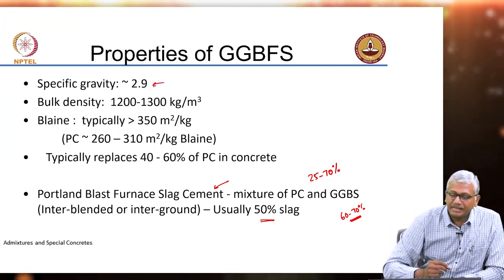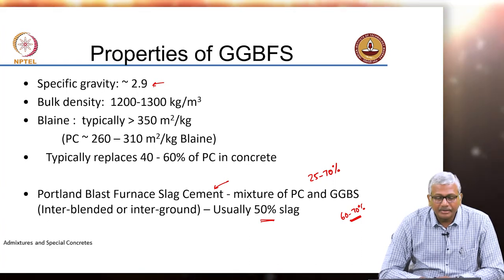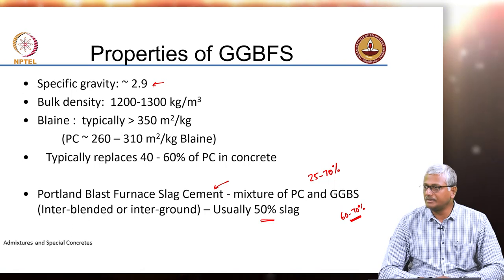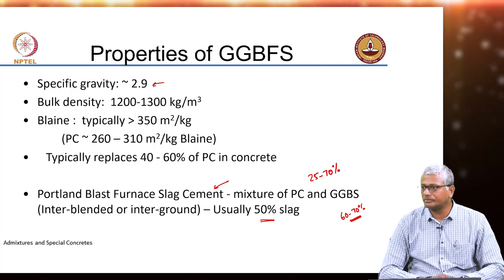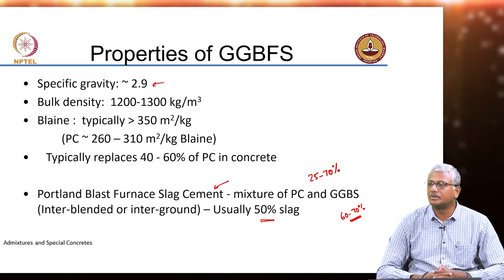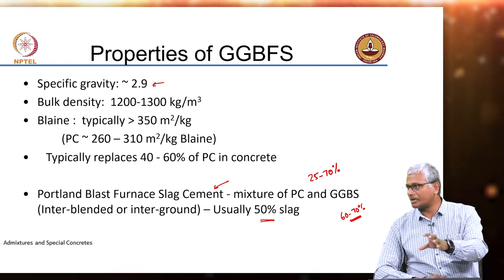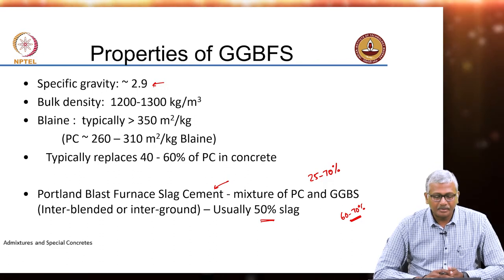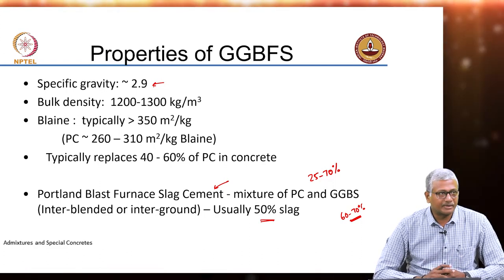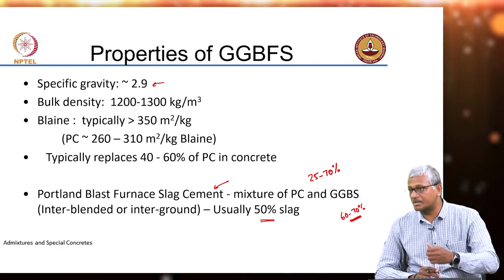In terms of properties, slag is less dense as compared to cement, but not much less, unlike fly ash or silica fume which have densities of 2.2 to 2.4. Here the density is about 2.9. The bulk density and packing in a bag is more or less similar to cement, so you can actually get 50 kilogram bags of slag of nearly the same size. But generally slag is sold in bulkers — you do not get commodity slag in bags from the market; it is available for projects directly. The Blaine value of slag is typically around 350 square meters per kilogram, slightly finer than cement, because slag is ground finer so that it reacts faster when used in large quantities as a cement replacement.